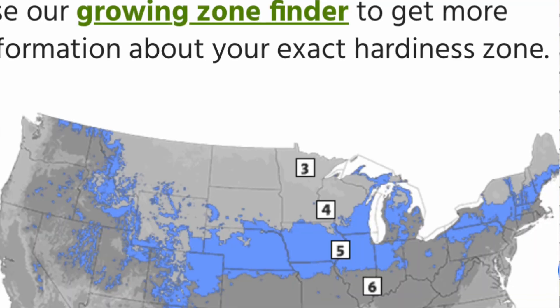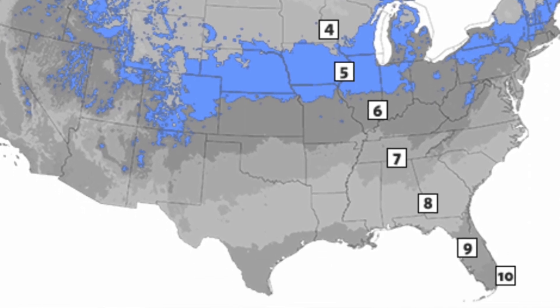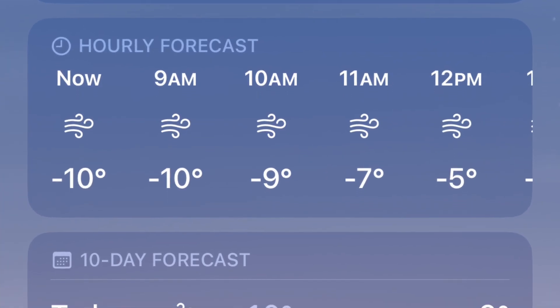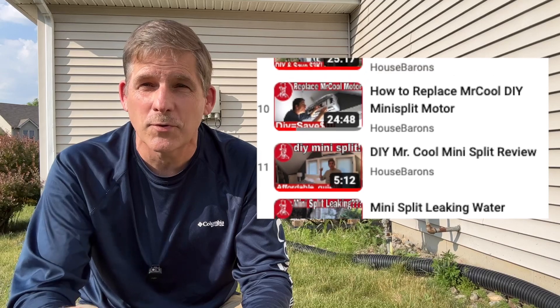We're in zone 6A. Usually our typical extreme cold is somewhere between minus 5 and minus 10 degrees Fahrenheit. And yes, the Mr. Cool heat pump can do a great job at keeping us warm in spite of those low temperatures. Be sure and check out our other videos and you can see just how Mr. Cool did on our previous winters.